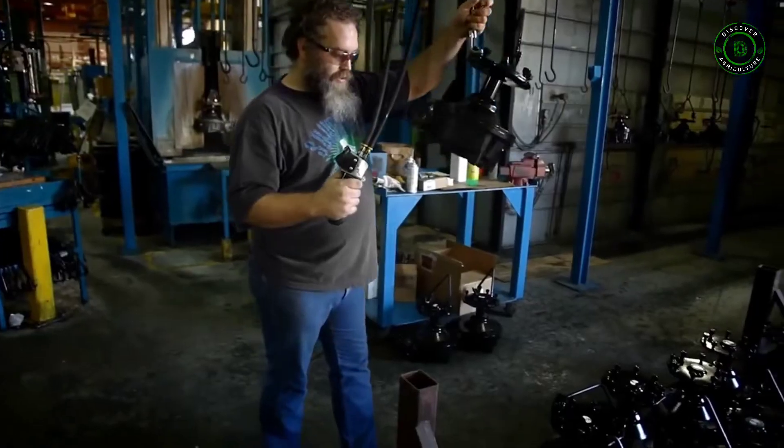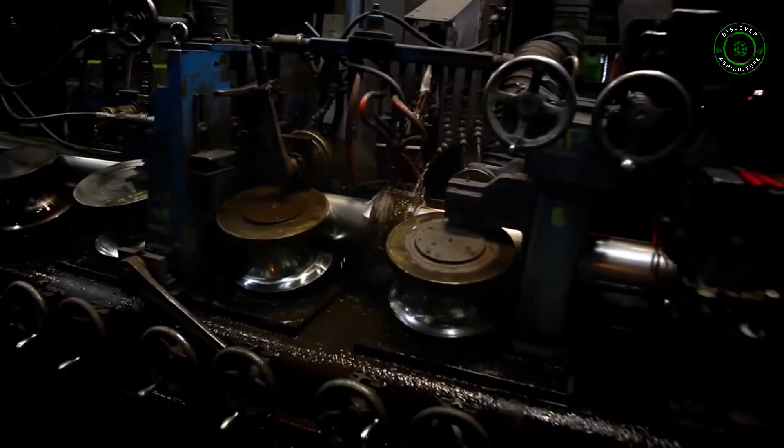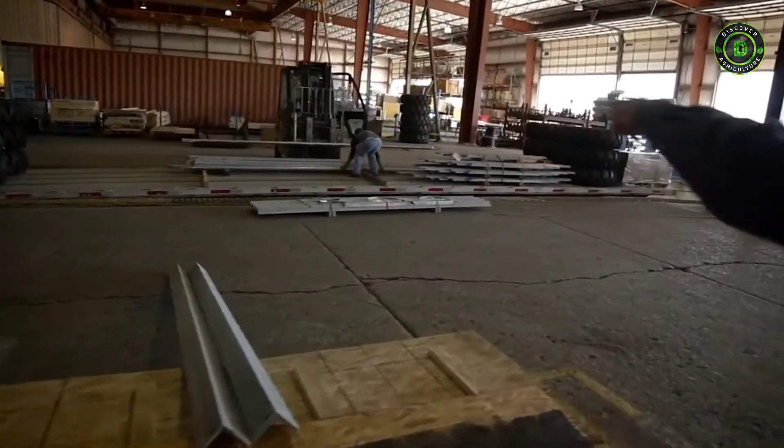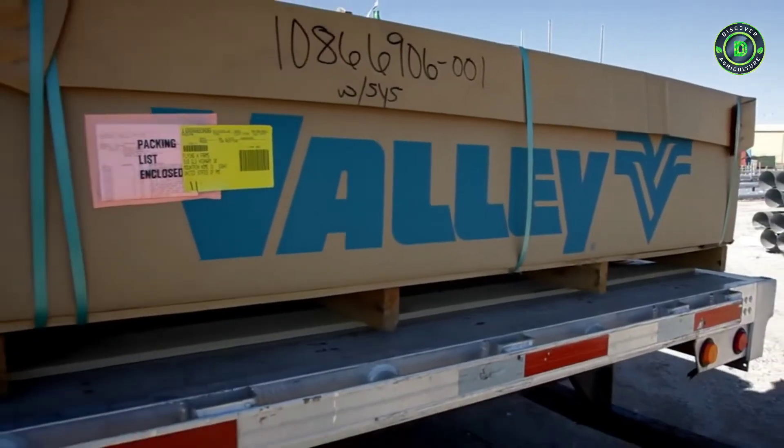All of our manufacturing processes at our facilities throughout the world meet the same rigorous quality standards and are extensively tested and repeatedly inspected before being packaged and shipped to you.